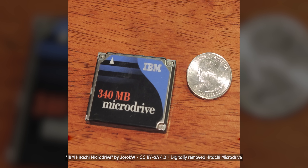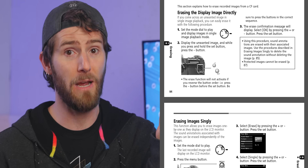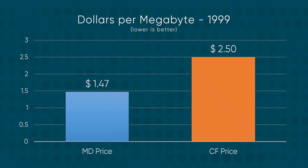IBM couldn't have picked a better time to introduce the micro drive. The first-generation micro drive, released in 1999, would store more than 80 of those same images in its 170-megabyte capacity, or almost 180 in the 340-megabyte version. Suddenly digital photography had an actual advantage over the 24 to 36 exposures you'd get with a roll of film — especially when you could review and delete images right on the camera. And at just $500 for the 340-megabyte version, this was within reach for prosumers and enthusiasts alike.